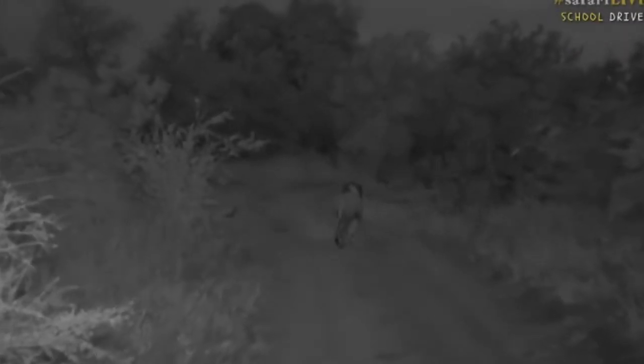We want to get to an area where we can get in front of him so I can show you his beautiful face and his really nice big mane — he's got such a pretty mane, this male, nice and dark.